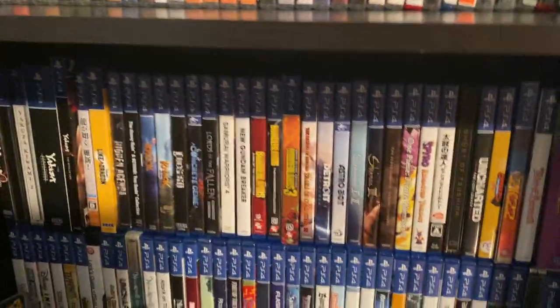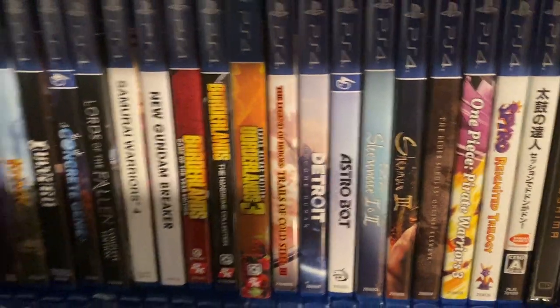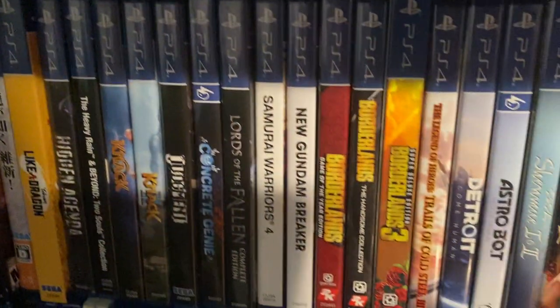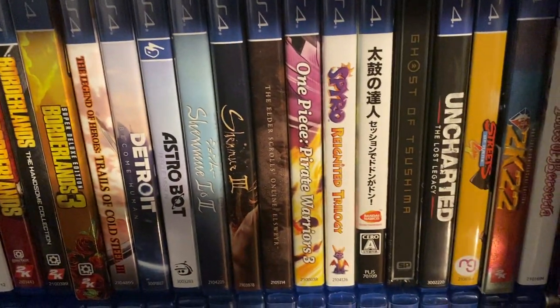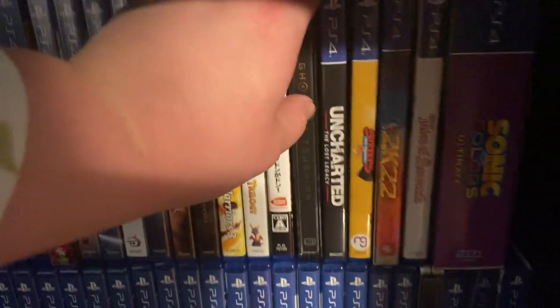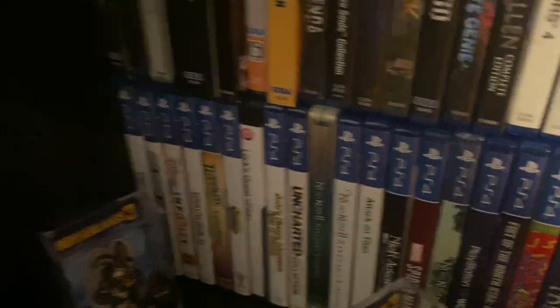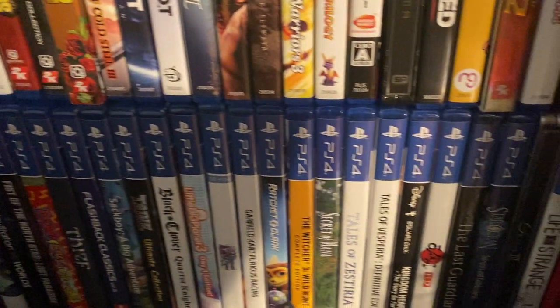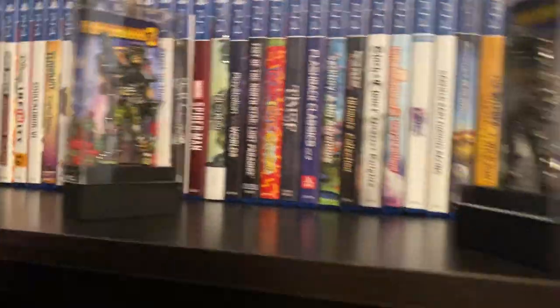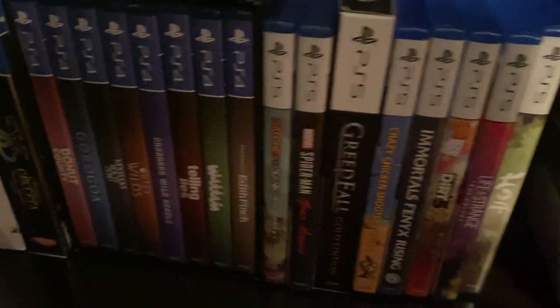Down here got a lot of PS4 games. The Yakuza collection is sitting over there — really awesome. Borderlands. And there's my Shenmue games. Elder Scrolls Online. And then that Taiko no Tatsujin drum game. Got some more Tales goodness. Little Big Planet 3. Ni no Kuni games. Life is Strange as well. And then finishing off down here with more PS4 games and my PS5 games.